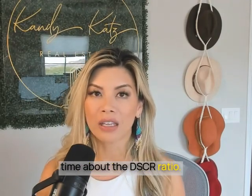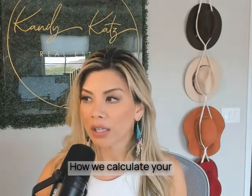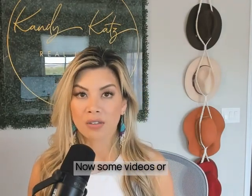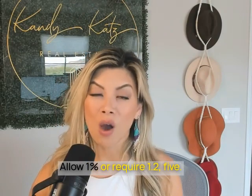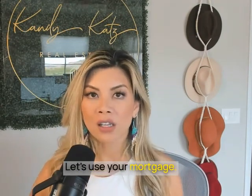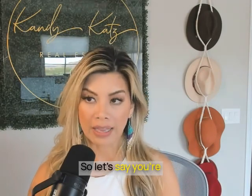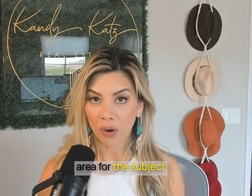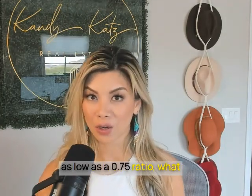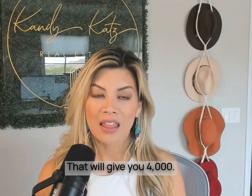Let's talk about the DSCR ratio — that is predominantly what we are looking at for this product. How we calculate your debt service ratio is we take your rent and divide it by the allowed ratio. Some videos or banks may require 1% or 1.25, but I have investors that can go as low as 0.75. So let's use your mortgage payment and your rent as the two figures. Let's say you're collecting $3,000 in rent, and because I have investors that allow down to a 0.75 ratio, you would take $3,000 divided by 75%, which gives you $4,000.